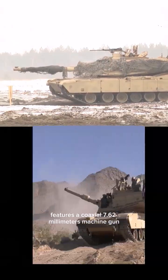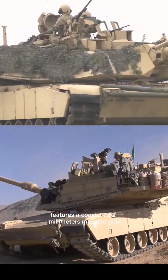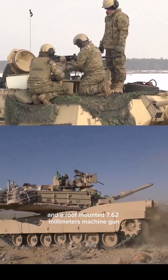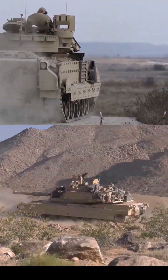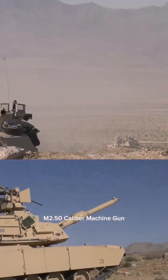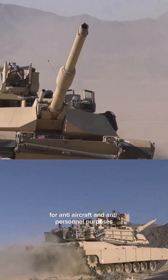The tank also features a coaxial 7.62mm machine gun and a roof-mounted 7.62mm machine gun operated by the gunner. Additionally, the commander operates a .50 caliber M2 machine gun for anti-aircraft and anti-personnel purposes.